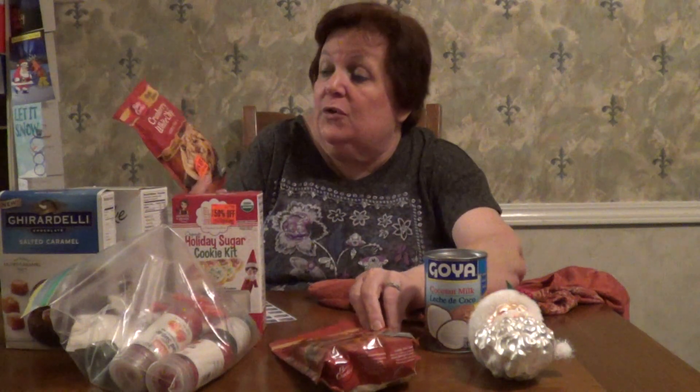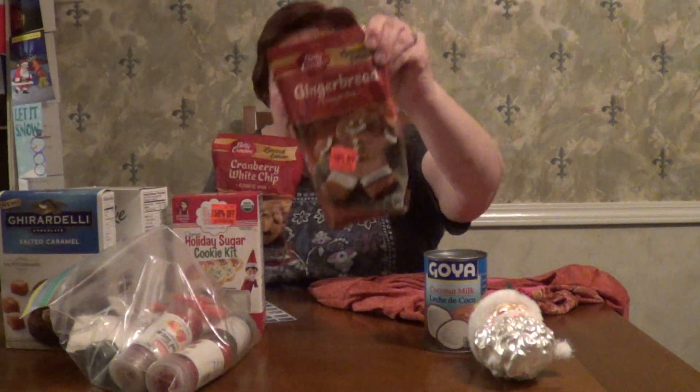She gave me two other cookie mixes I can use whenever I wish — cranberry white chip, and my favorite flavor of all time, gingerbread. I know many of you are probably thinking, 'Money Mom, you've lost weight — are you going to keep it off with all this stuff around?' Yes, I am. I'm actually doing really well. Many people gain weight in November and December, but I've already lost 8 or 9 pounds in both those months together, so I'm on track.